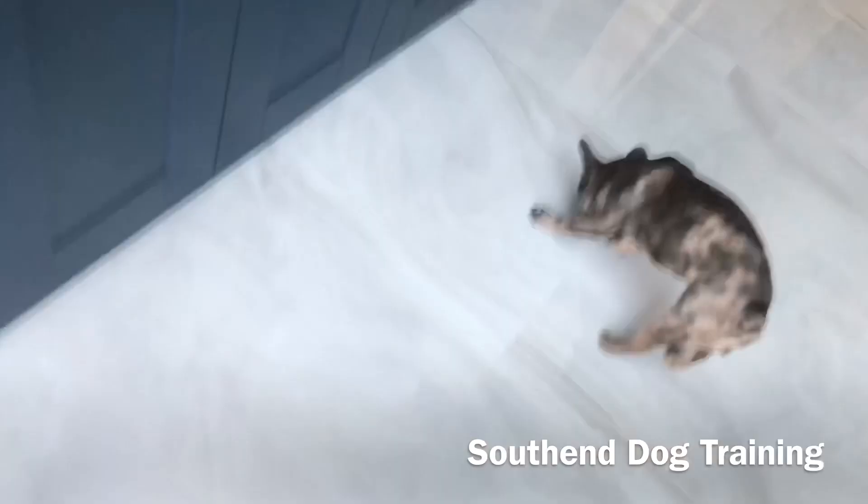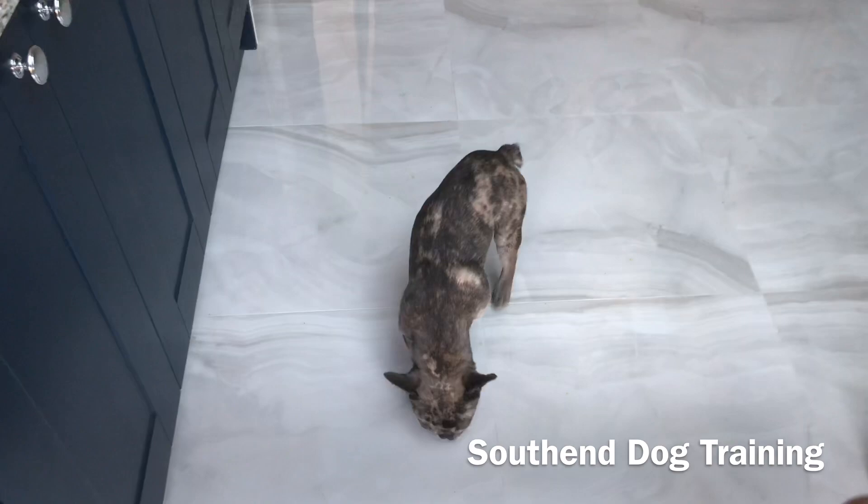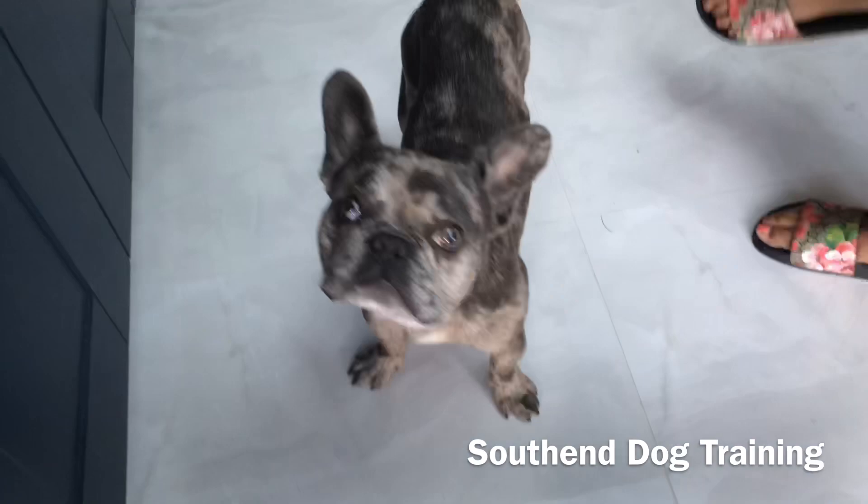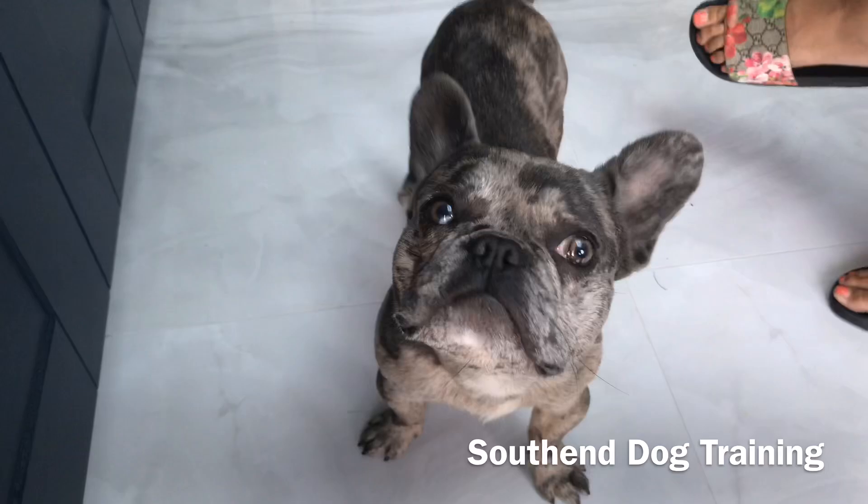The thing is as well, if we do have to leave him on his own when we're not here, he'll love it. Hopefully you enjoyed that video, guys. If you've got a dog that struggles to relax, teach them this — it will help them massively, I promise you that.